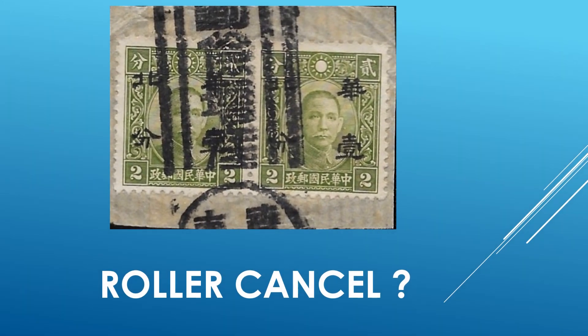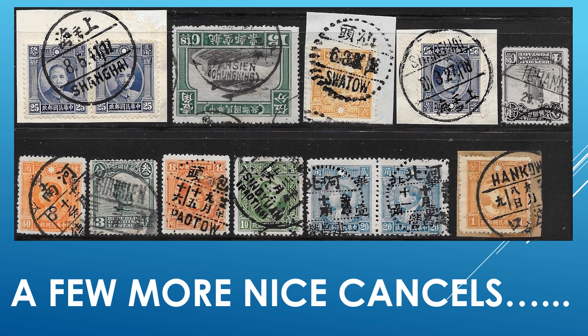Here is a cancel that appears to be a roller type cancellation. A few more different types of cancels — bilingual, all Chinese, different configurations, well struck, readable, and very interesting. I just enjoy cancellations of any country, especially on the older issues.